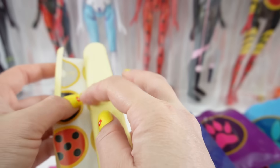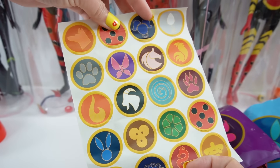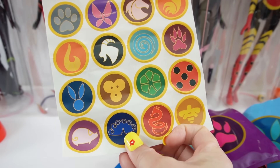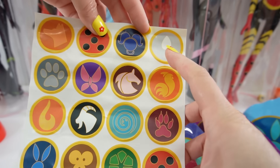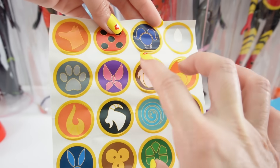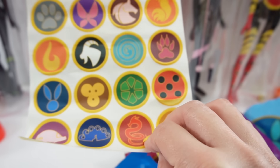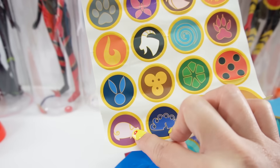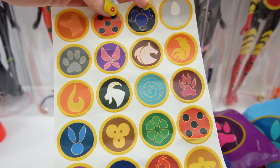In addition, we also have a sticker sheet featuring all the different Miraculous symbols. There are a few missing that we did not get — we did get the dog, the goat or the pig, and the rooster, so there are still a few we didn't get in the blind bag form.